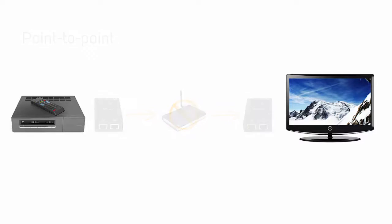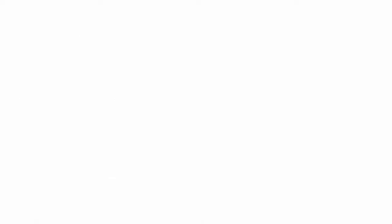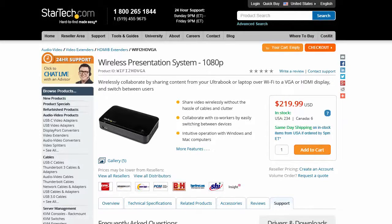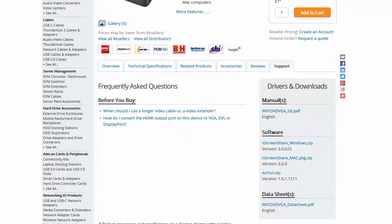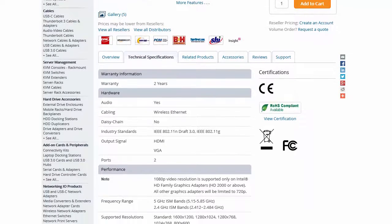Wireless video extenders can either pair directly to each other over a wireless signal or may connect to your network wirelessly. Some network video extenders require you to use software. If a video extender requires the use of software, make sure to check which operating systems the device supports. This will be listed on the individual product page on the Technical Specifications tab.